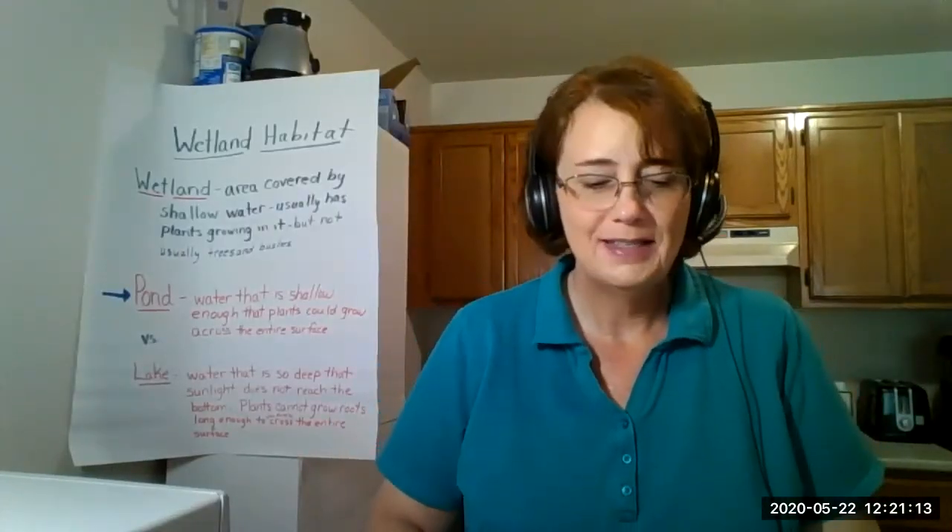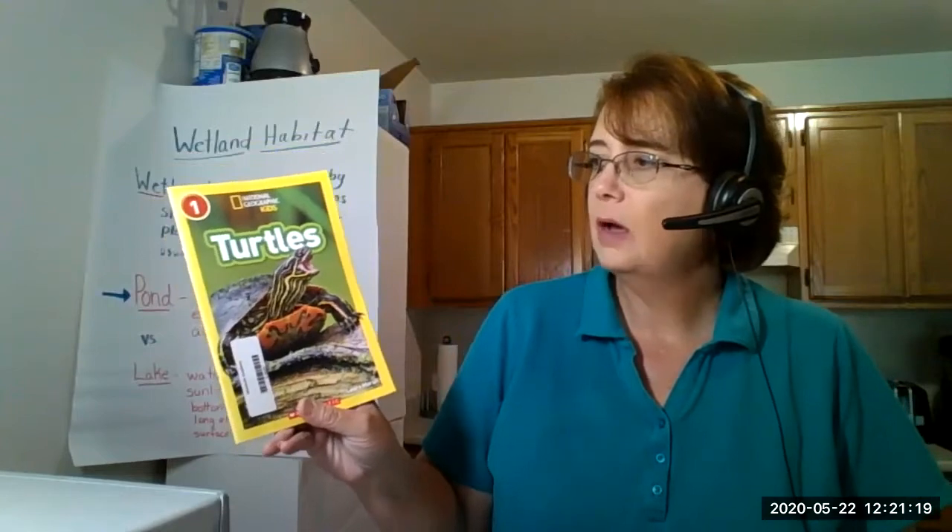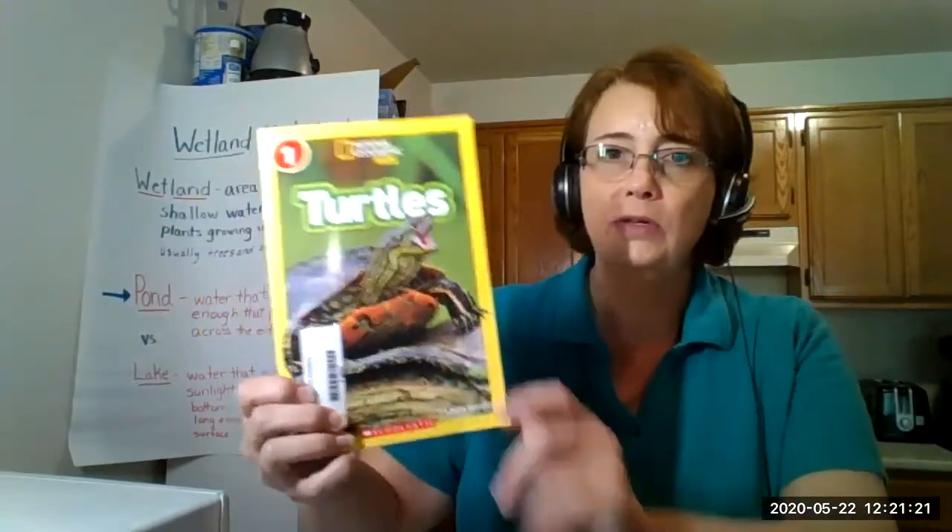Good morning. Let's take a look at another wetland habitat animal. We definitely will find this particular animal - the one you see on the cover. These are exactly the type of turtles that I have in my pond, at least one type that I can recognize. There are several different types, but I have seen this one.